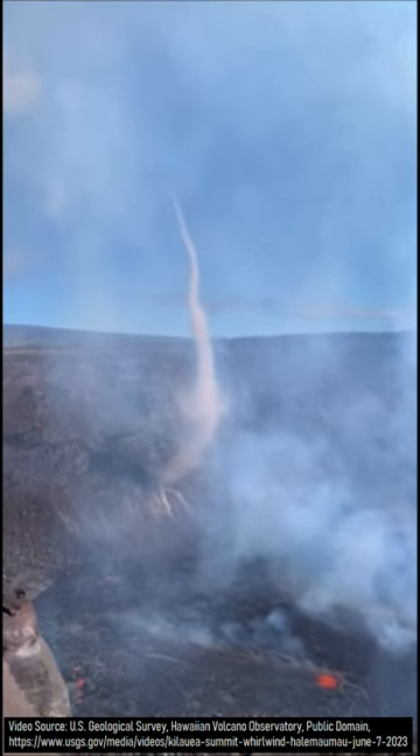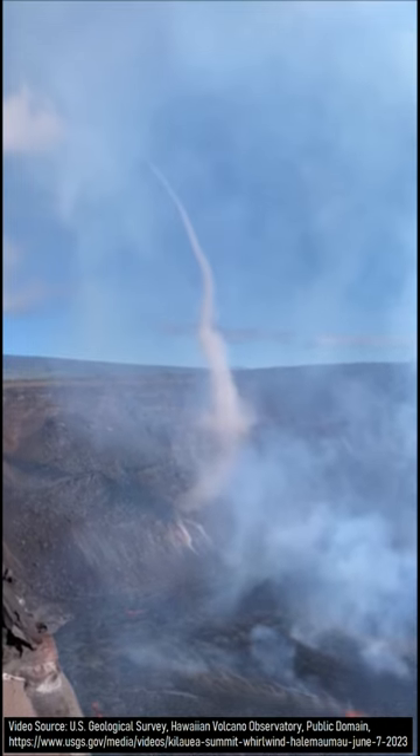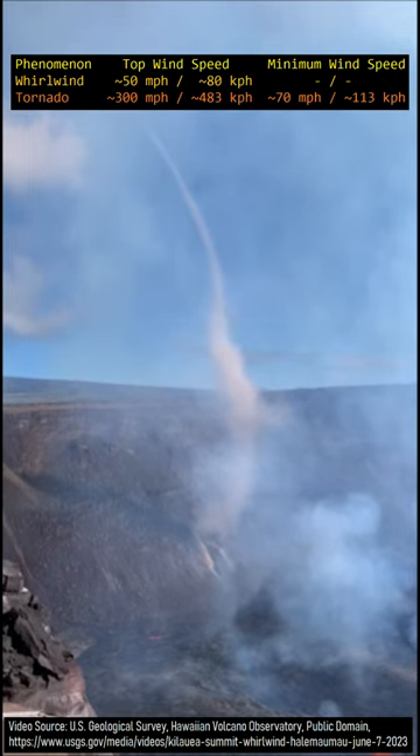What you are looking at is an unusual phenomenon that can occur at volcanic eruptions involving a rapidly rotating column of rising air. Yet, this is not a tornado, but rather something with a lower peak wind speed known as a whirlwind.